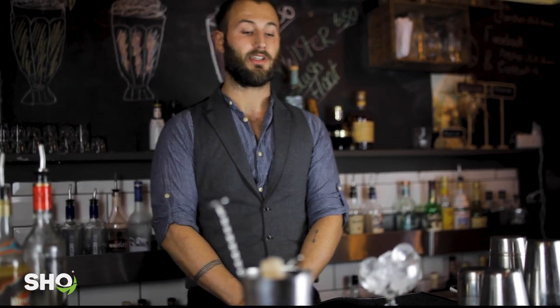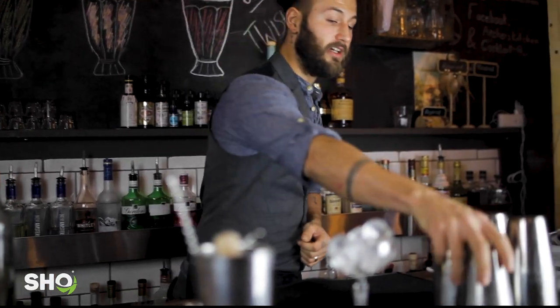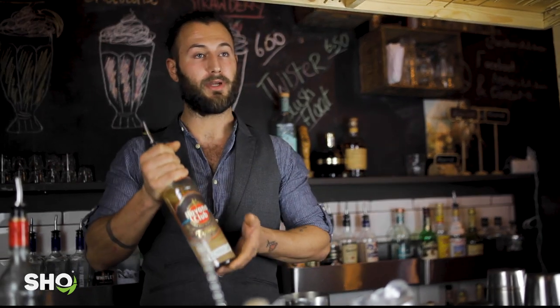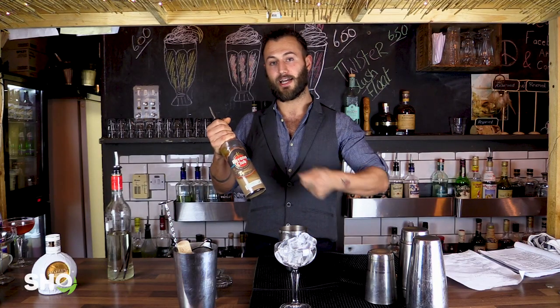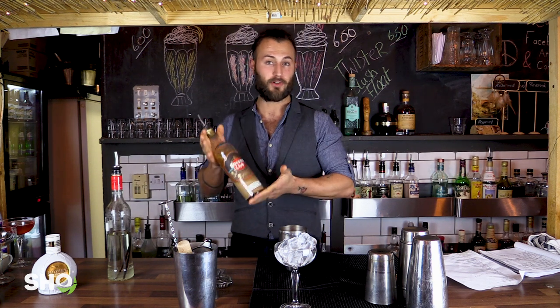For our second cocktail we've got the Going Nuts. This is a great indulgent creamy cocktail for Christmas, guaranteed to please anyone with a sweet tooth. Again, always ice your glass. We're going to take a shaker and pour two shots of peanut butter washed rum. What we do is spread peanut butter out on a pan, pour Havana rum over the top, let it soak overnight — it infuses and latches all the flavour of the peanut butter onto the rum. Smells beautiful, tastes delicious. So two shots of this.